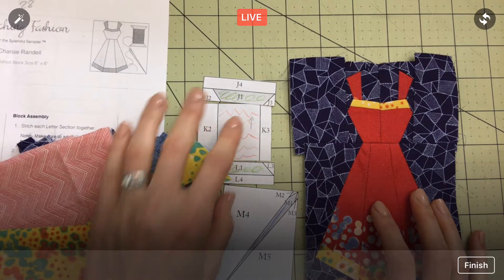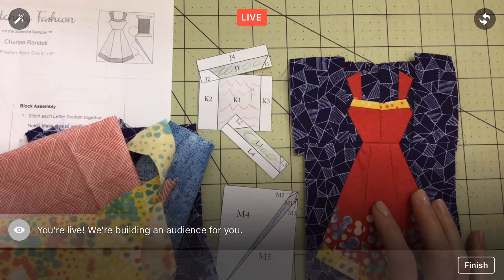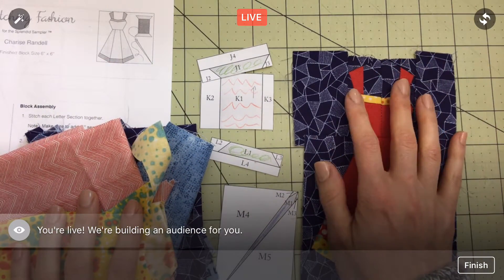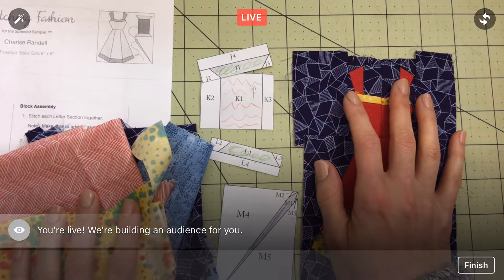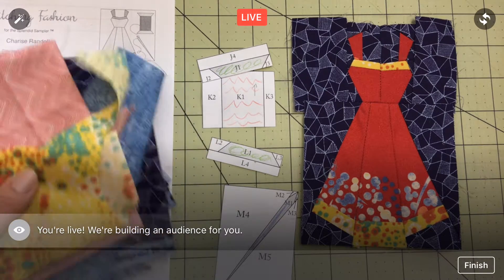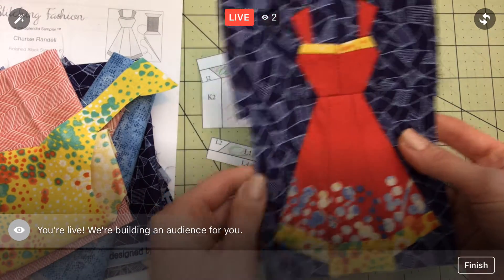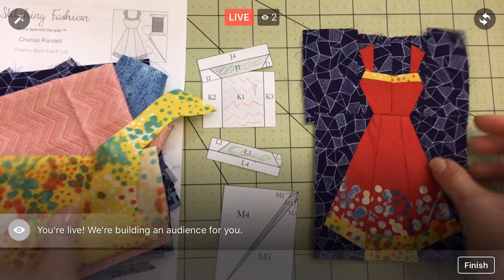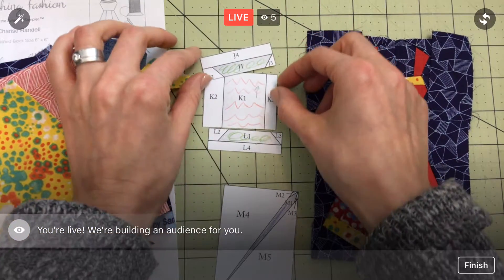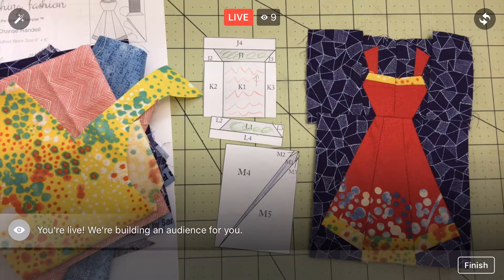Hey everyone, thanks for coming in tonight. Happy Tuesday, hope all is well. Thanks to replay viewers and YouTube viewers - this will go up to YouTube when we're done here at Penguin and Fish Movies, and it'll stay on the Penguin and Fish Facebook page. We have a free day today, so we're going to work on the cute little dress some more. Once we're done with the dress, we'll move on to the little spool of thread and needle - we'll do the needle first tonight.